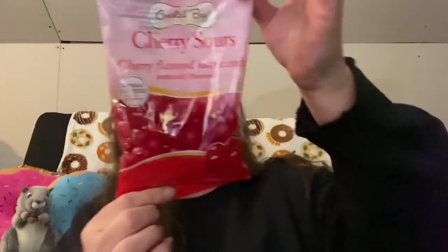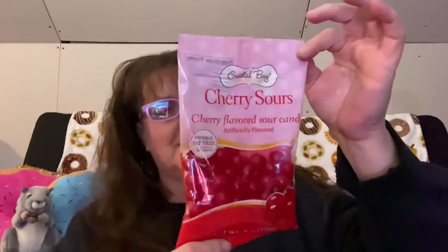Coastal Bay is Dollar Tree's own candy brand. I usually only get these cherry sour balls around Valentine's Day and Christmas — they just remind me of the season. These are good until September 2023. Whatever I don't eat usually ends up going on my gingerbread house, so they never go to waste.